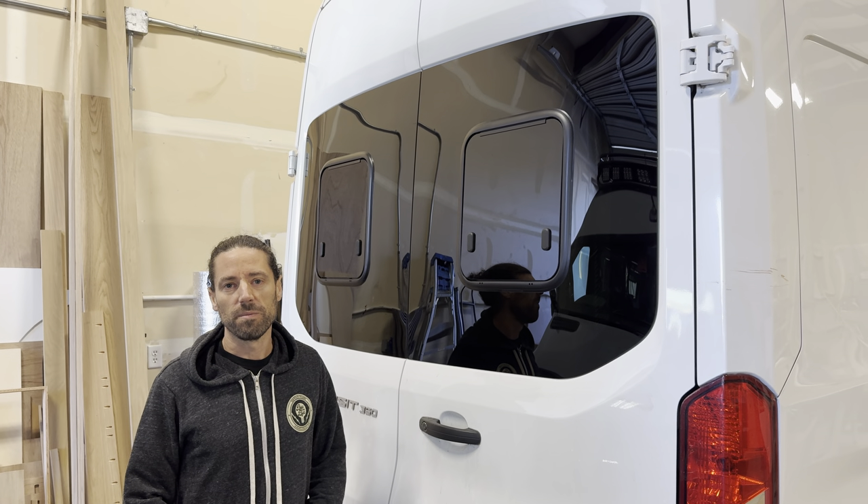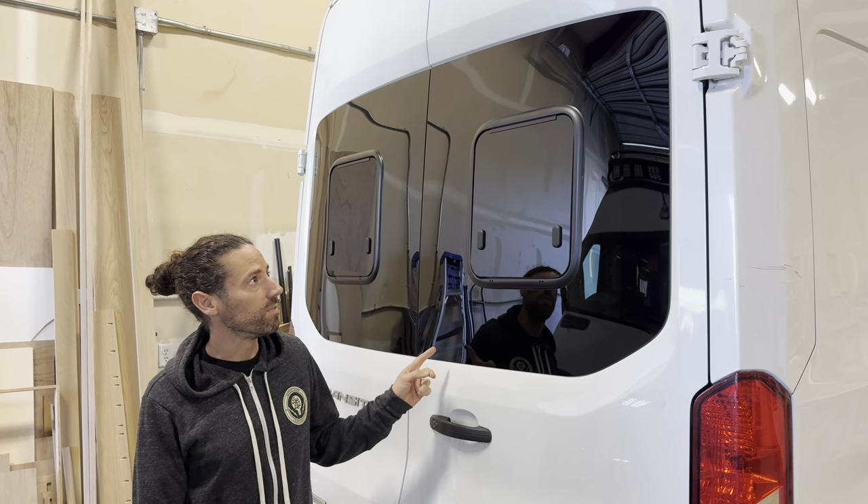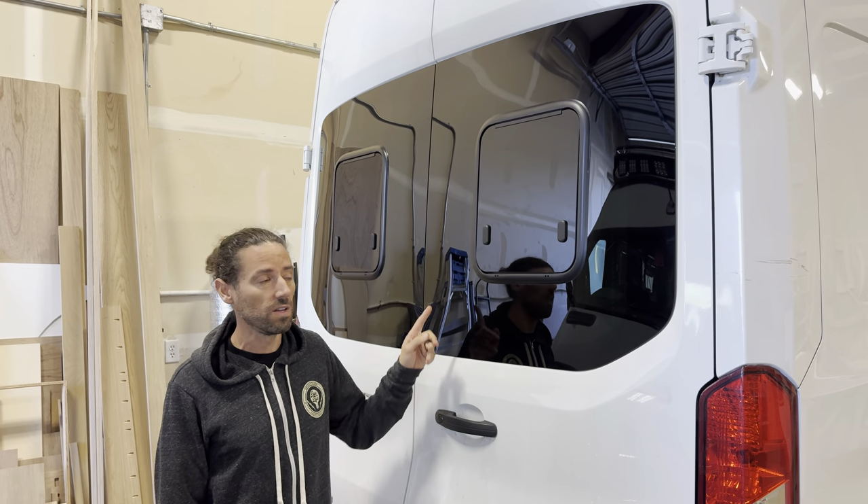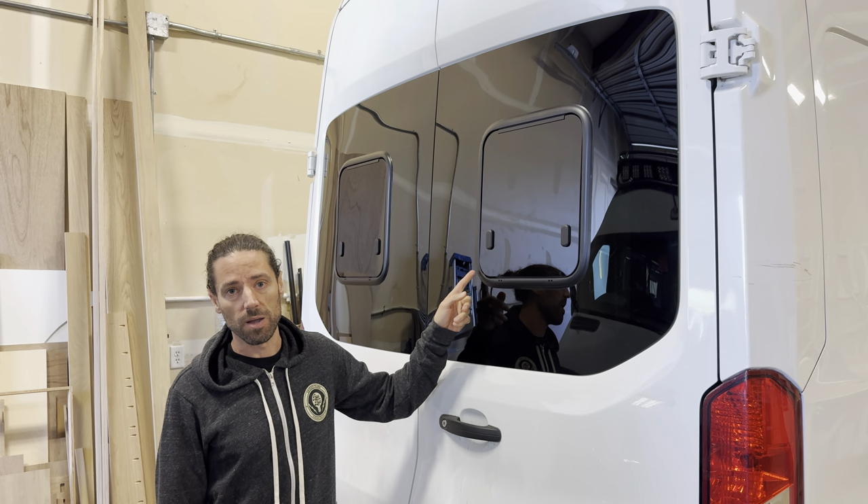Hey guys, Stavros from The Matic Supply Company, and I am giving you a brief overview of the Van Windows Direct S1 series awning windows for camper vans.